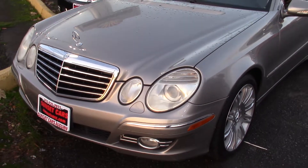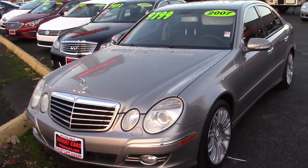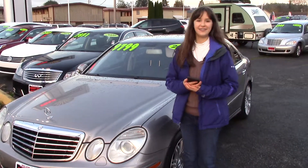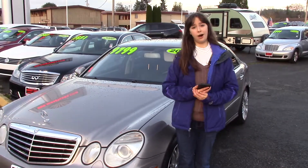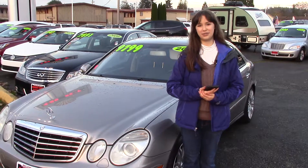Add to that lots of safety features and this would be a great car for anyone to drive. Take a look at this car at Sunset Cars of Auburn and see the full list of features on sunsetcars.com. And make sure when you come in, you tell them that Jordan sent you.